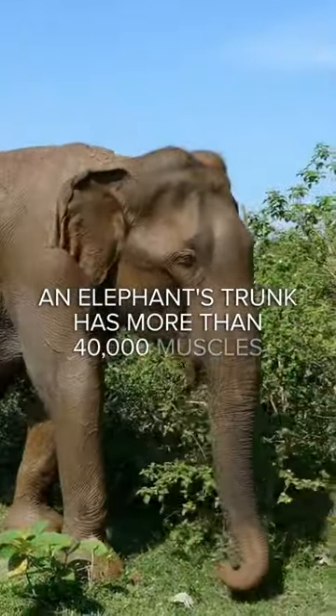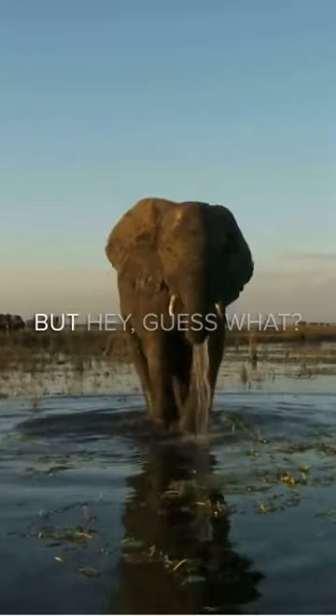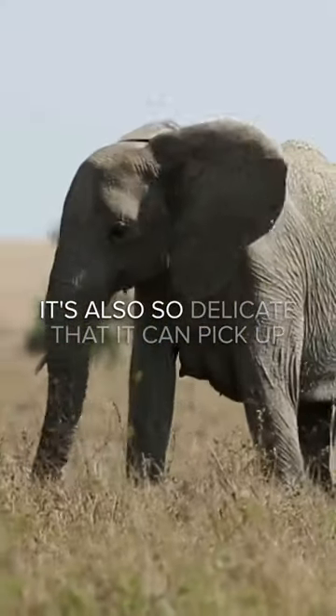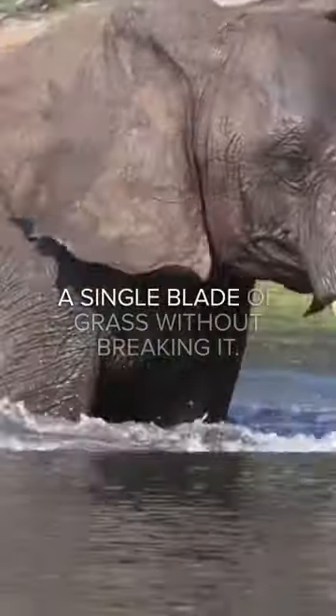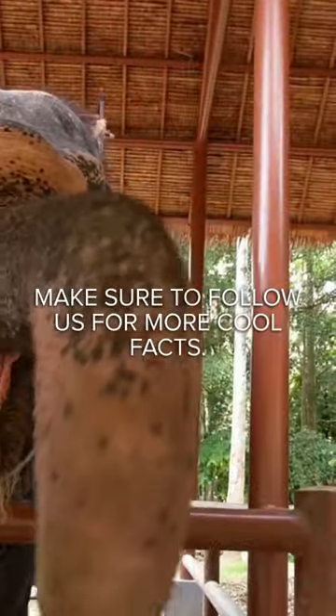An elephant's trunk has more than 40,000 muscles in it and it's so strong that it can uproot trees and carry heavy objects. But it's also so delicate that it can pick up a single blade of grass without breaking it. Pretty cool, right? Make sure to follow us for more cool facts.